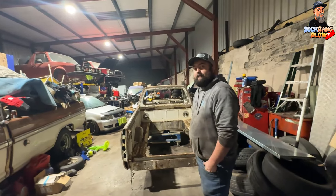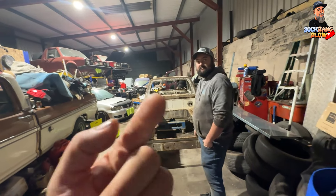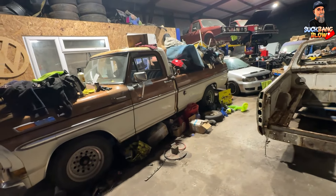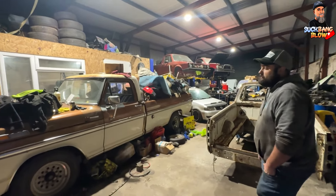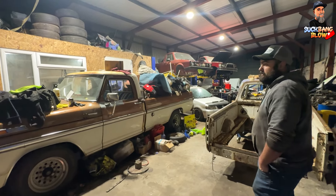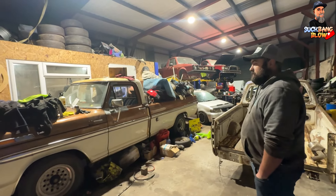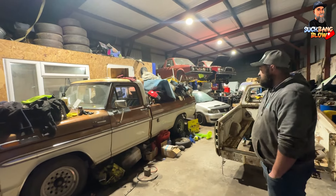So why don't we talk about your lovely little yank truck - how long have you had this thing? I bought it in 2016, brought it into the country myself, shipped it over. Had family in the States who found it out there which makes life easier. It's changed a few bits like different wheels, but other than that it's original.